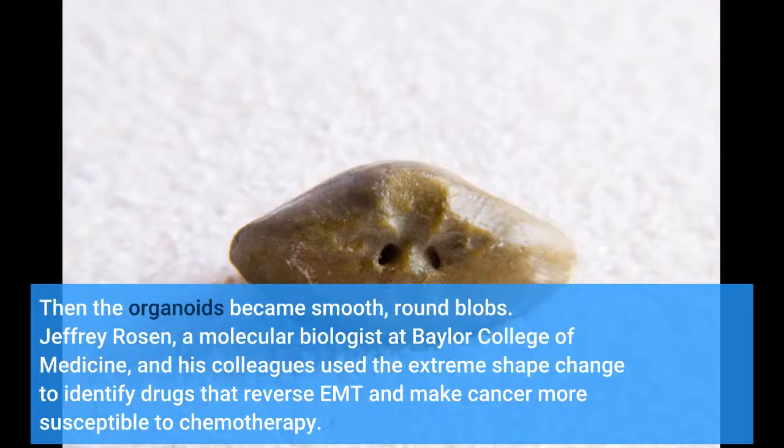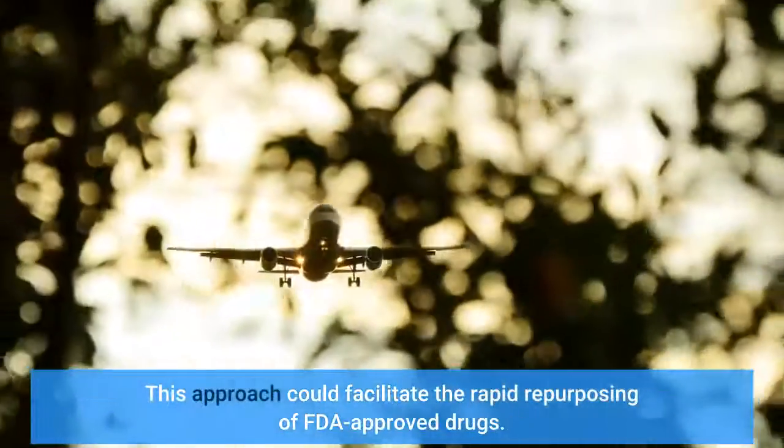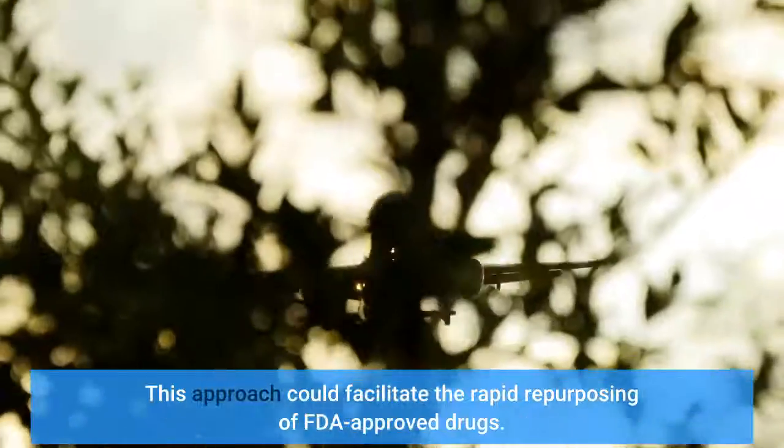Jeffrey Rosen, a molecular biologist at Baylor College of Medicine, and his colleagues used the extreme shape change to identify drugs that reverse EMT and make cancer more susceptible to chemotherapy. This approach could facilitate the rapid repurposing of FDA-approved drugs.